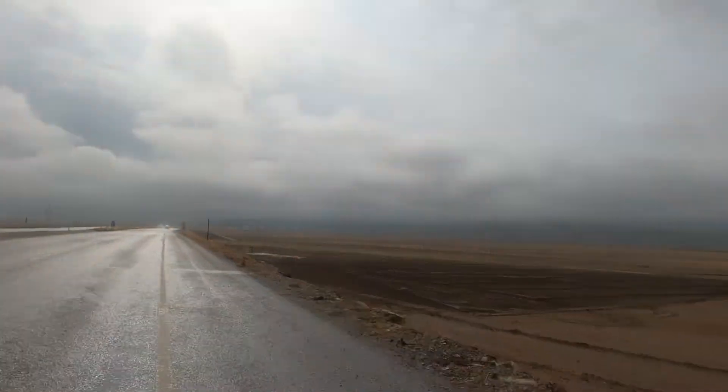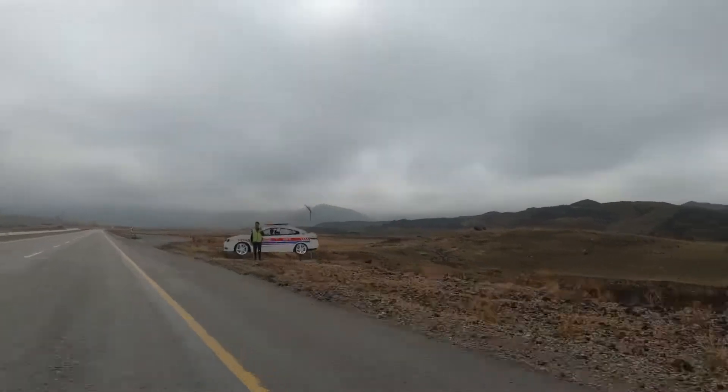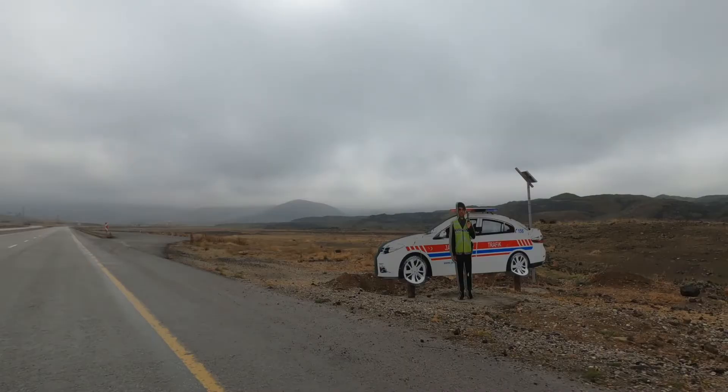Signing off for now. We're Girls on the Loose and it's been great to take you on another adventure. Police, Turkish style.